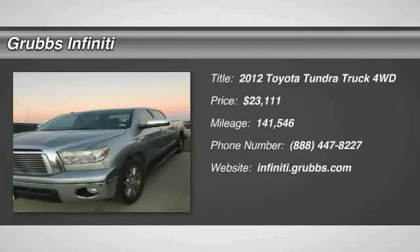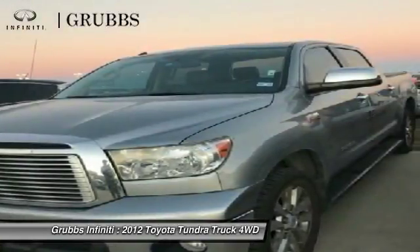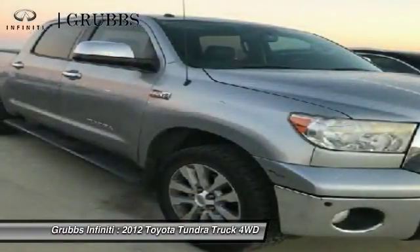We are pleased to show you the 2012 Tundra. Tundra has a number of unique features useful for those using it as a work truck, including extra large door handles, a deck rail system, and an integrated tow hitch.